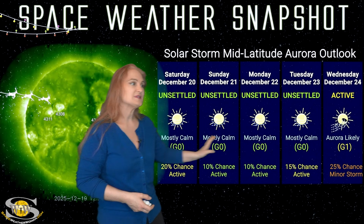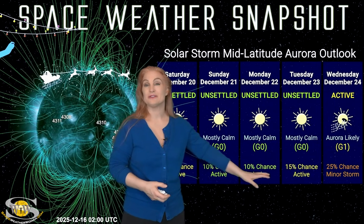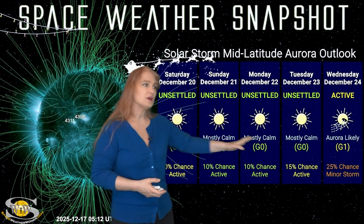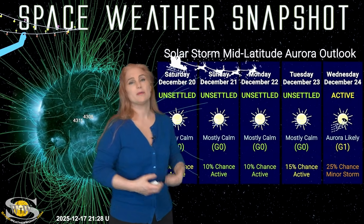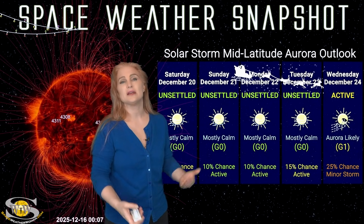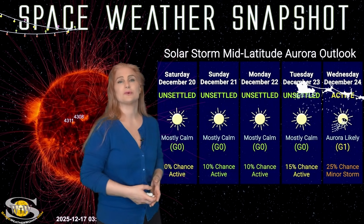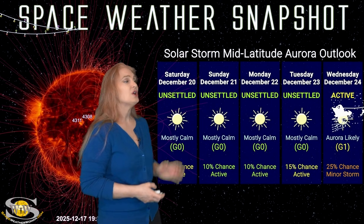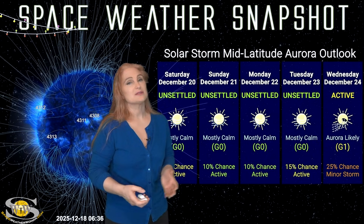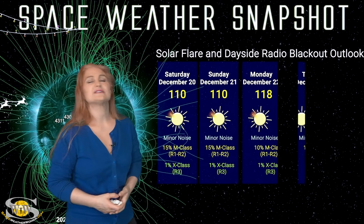For aurora photographers at mid latitudes, we're sitting at unsettled conditions and not expecting all that much — in fact, probably only a 10 to 15% chance of active conditions for any possibility of aurora. But once we get to December 24th, we could see a bit of activity rise, with about a 25% chance of minor storm conditions. Then into the 25th we could definitely get a bigger chance for aurora, and that may even last through the 26th and 27th before things calm down. Aurora photographers at mid latitudes, be sure to enjoy the holidays — possibly Christmas Day you could see some fun.